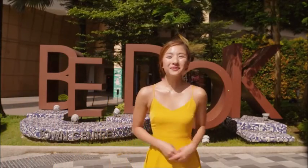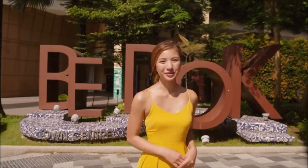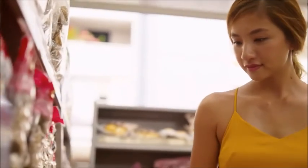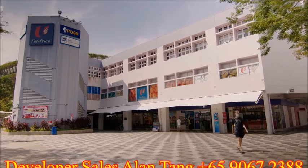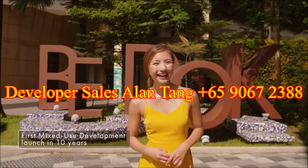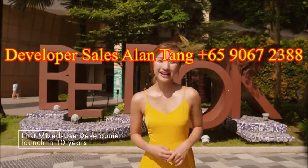Hi guys, I'm Vanessa and welcome to Bedok Central, a mature estate that offers absolute convenience, great food, endless fun and many more. Did you know that Bedok Central has not had a mixed-use development launch in 10 years? Let us now find out what this neighbourhood has in store for us.